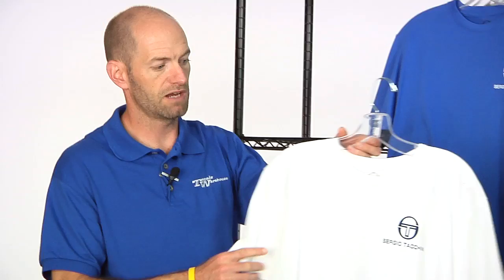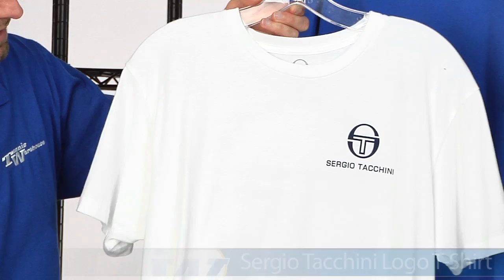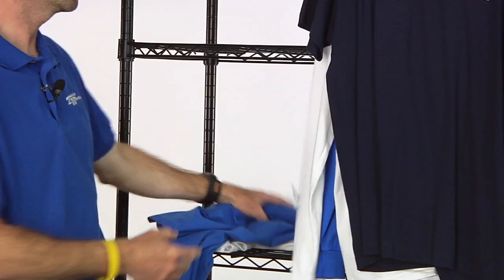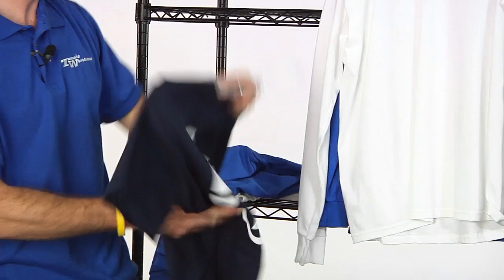Some more cotton offerings, this time from Sergio Tacchini. Just a really nice clean front to these ones with a big logo on the back. 100% cotton. Here it is in the white — this is their logo tee, with the big Sergio Tacchini logo right there. Same in the light blue, and then lastly the short sleeve in the navy. I really like the way the logo pops on the darker color.